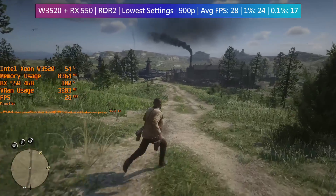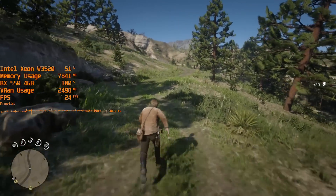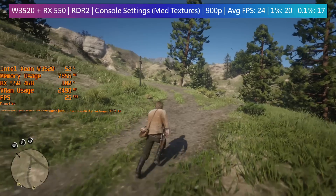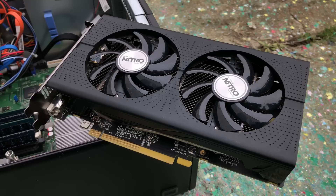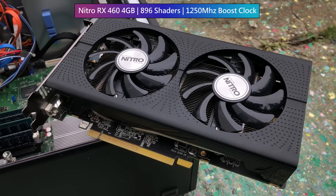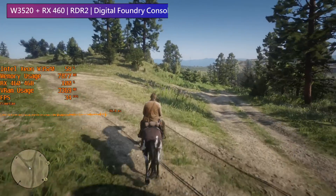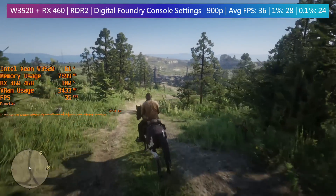The RX 550 also falls slightly short of 30fps with reduced texture quality, but it's a valiant effort for an entry-level GPU — don't forget we're running at a slightly higher resolution than the base Xbox One. Let's swap it out for a 4GB RX 460, a popular entry-level GPU that has unfortunately also succumbed to huge price hikes. Back in Red Dead with the console settings, the 460 gives us that 30fps experience we came so close to before but couldn't quite hit.